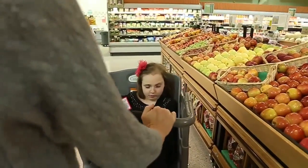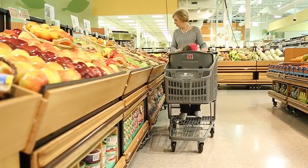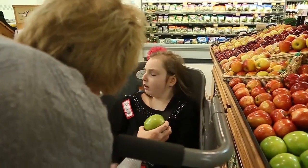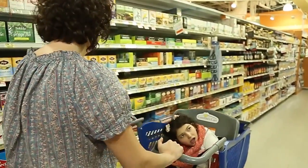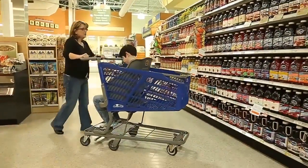Caroline's Cart is a special needs shopping cart, and it was specifically designed for older children and adults with disabilities. Once children get older, around the age of maybe six or seven, they can no longer fit into what retailers currently provide. So Caroline's Cart is for children that don't walk, children that have low muscle tone, or really anyone that needs further assistance while in the store.